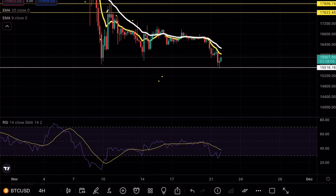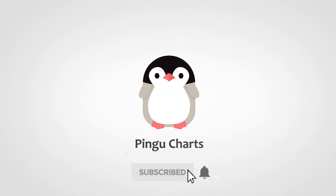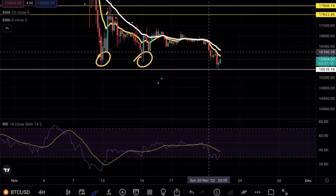Bitcoin is testing a crucial support level. Welcome back to another Bitcoin analysis video — as always, if you enjoy my content make sure to hit the like and subscribe button.